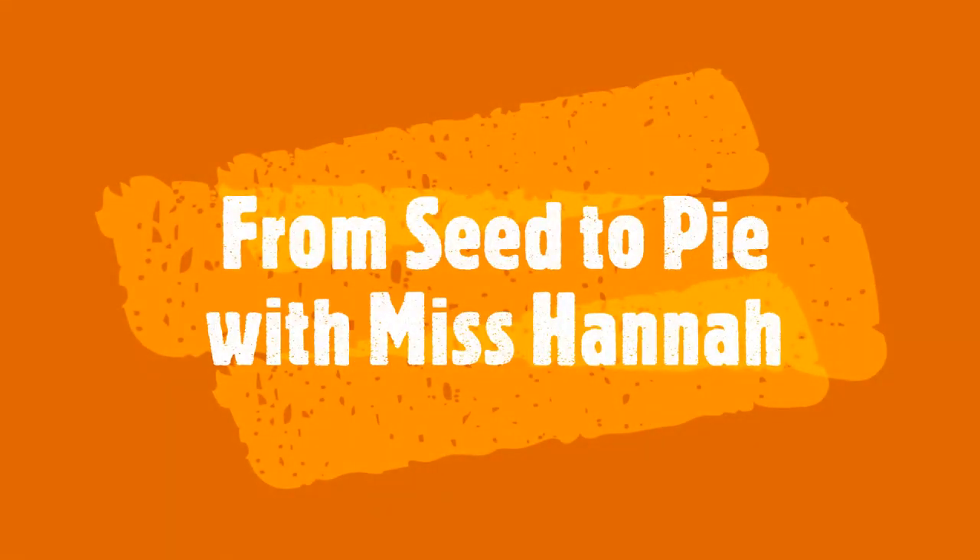From Seed to Pie with Miss Hannah. Hi friends, it's Miss Hannah and today we're going to be talking about pumpkins.